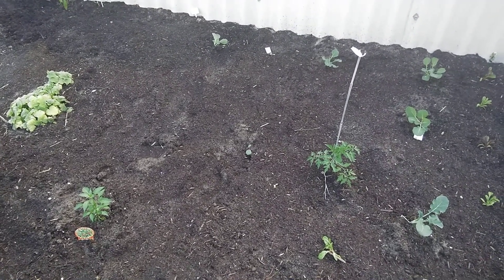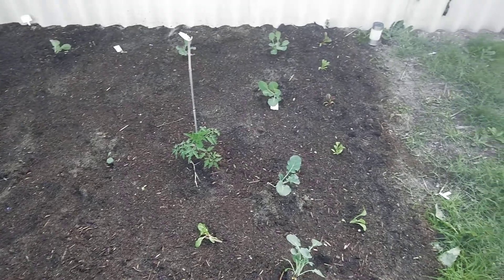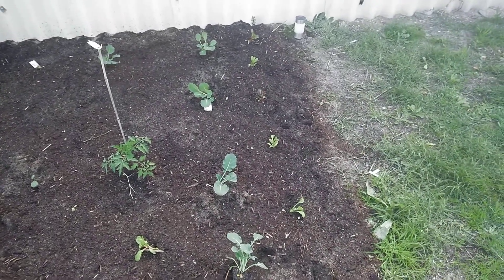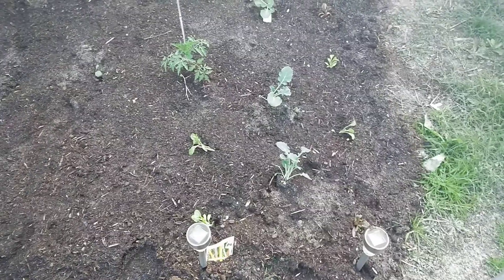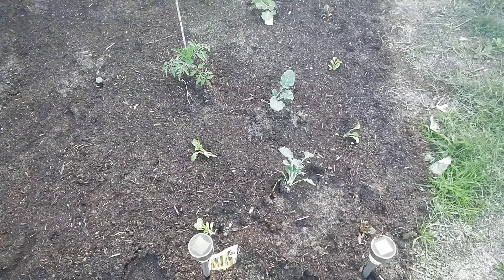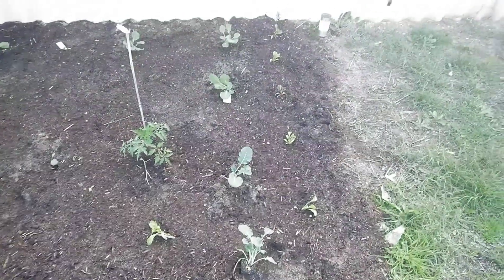Then we just planted in it this morning, so hopefully things will start growing. That's a bit of an update — thanks for watching! Please like, subscribe, and tell your friends to subscribe. I'd love some more subscribers. Thanks for watching and I'll see you again tomorrow, bye!